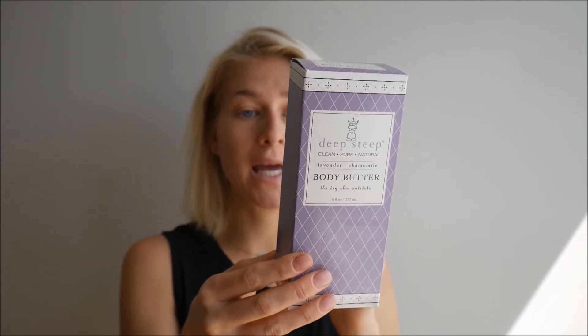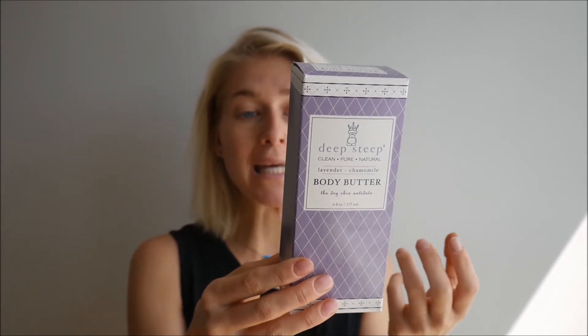Now a little bit about the butter. It's very deeply moisturizing, and it does that because of the ingredients it contains. It contains organic ingredients and also aloe vera. It contains the infusion of organic herbs such as lavender and chamomile, of course — hence the name. It also contains vegan glycerin and other wild-crafted organic essential oils, and also shea butter, of course, vitamin E, and cocoa butter.